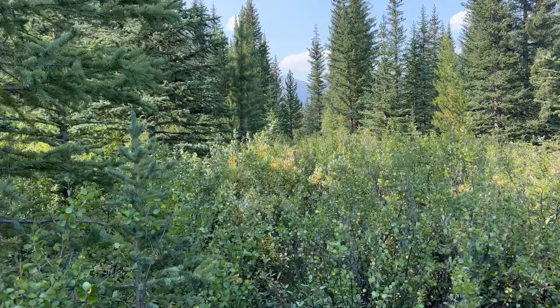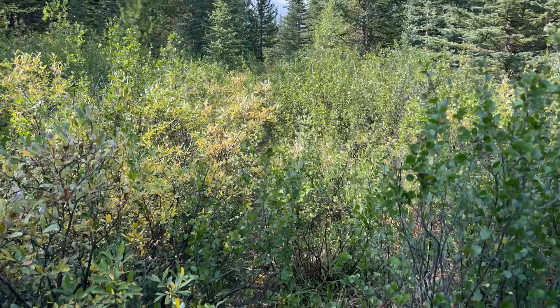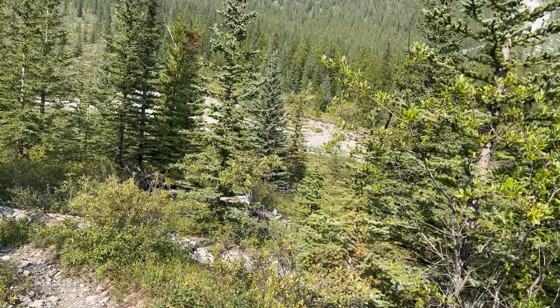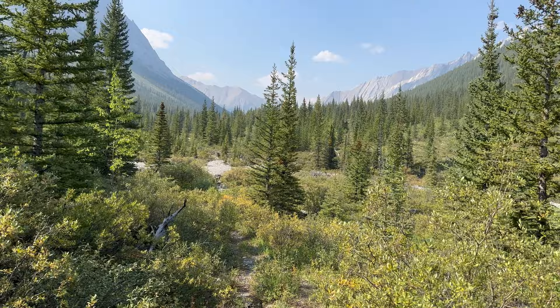We're not far from where we can hope to find camp, and the willows are getting us now. After some epic willows, we're coming down to the North Cascade — you can hear it flowing pretty good. What we really need for our evening are three flat places to camp. And I think — boy gosh — that might be it right there.